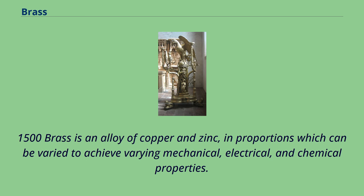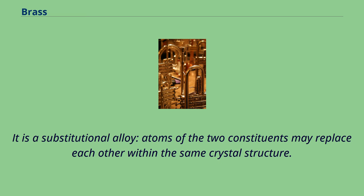1500. Brass is an alloy of copper and zinc, in proportions which can be varied to achieve varying mechanical, electrical, and chemical properties. It is a substitutional alloy: atoms of the two constituents may replace each other within the same crystal structure.